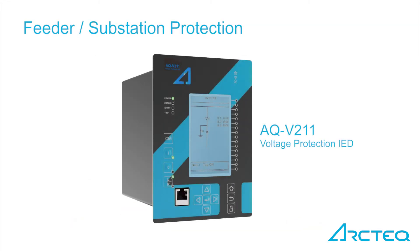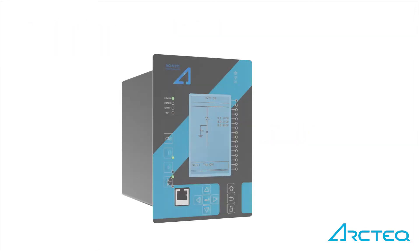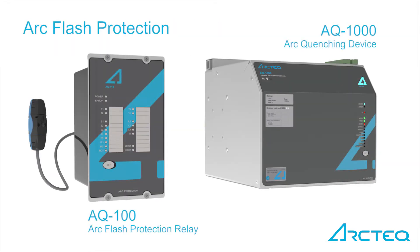The AQV211 offers a voltage protection solution for substations, optimal for demanding load shedding or automatic transfer applications. The Arcteq AQ100 series offers a complete solution for arc flash protection. The arc quenching device AQ1000 provides ultimate arc protection, with the arc extinguished in less than 6 milliseconds in total.